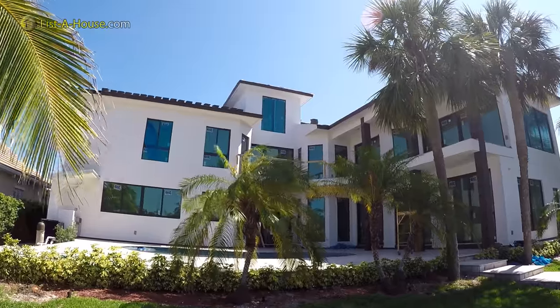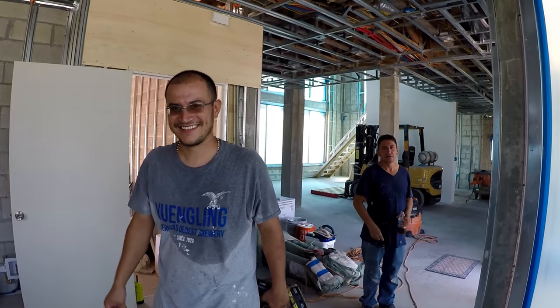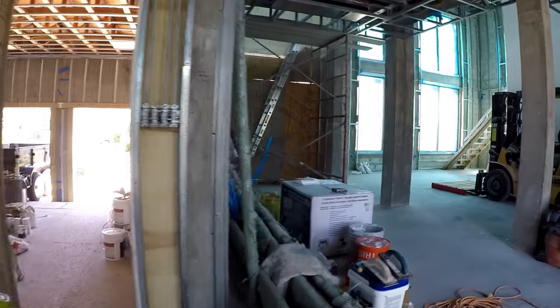Most importantly, I want to talk about the insulation. They're using the latest technology — it's not your usual fiberglass that gets stapled on the wall. They're actually spraying it on, so it's much more efficient. It's really solid and covers thoroughly. Once you spray the whole house with that foam and put the drywall in place, you're basically living in an ice cooler.